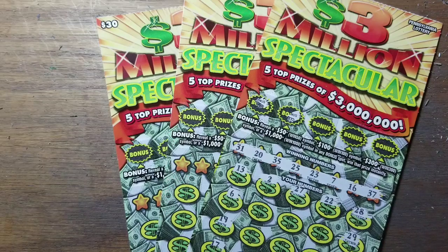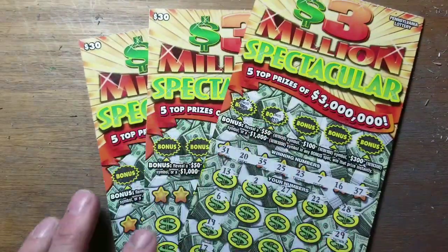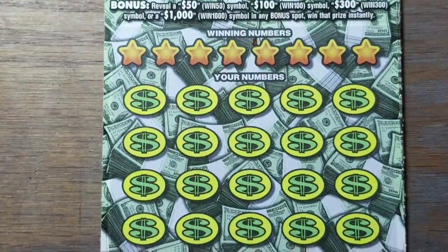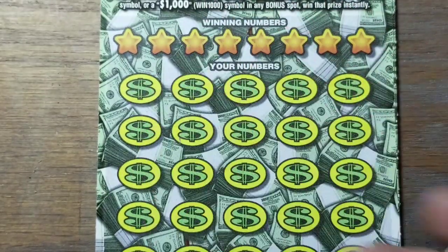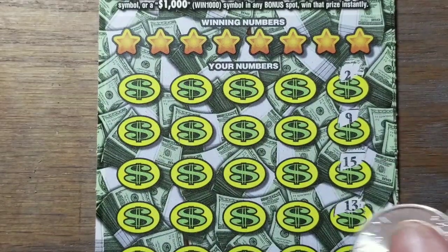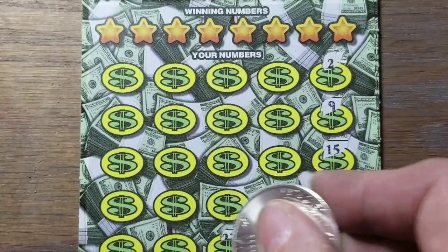Hey YouTube, Johnny's back. We've got those Spectaculars again — 27, 28, 29. On 27 we found a $50 winner up there in a bonus area. We stopped and bought 28 and 29, brought them home because we figured they're going to be winners too. Three in a row is what we're hoping for, right at the end of the book. We'll give it a shot.